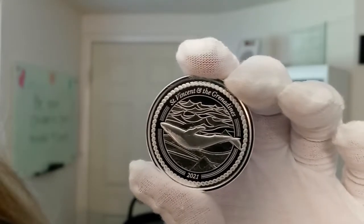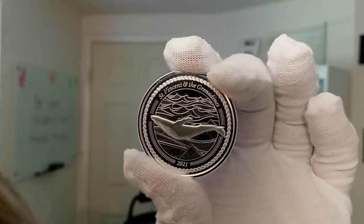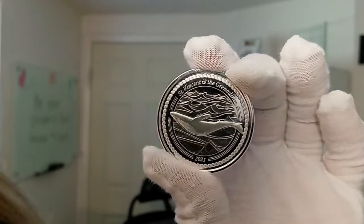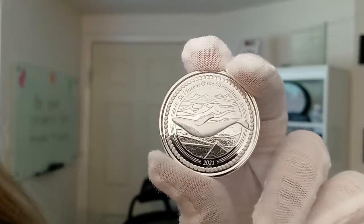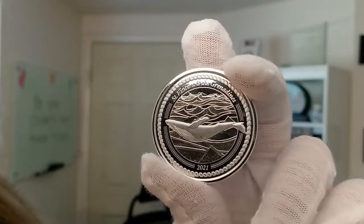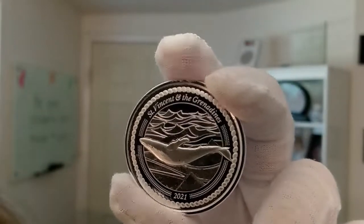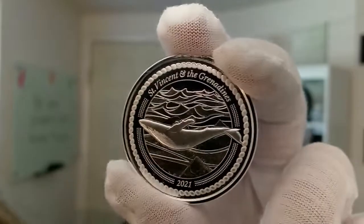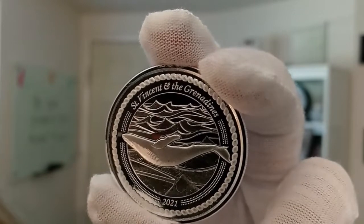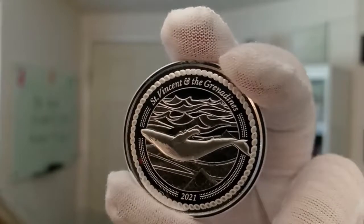This 1-ounce silver coin is issued by the island of St. Vincent and the Grenadines and is one of eight releases each year in this historically low mintage series, which began in 2018 by the EC8 program. EC8 stands for Eastern Caribbean 8. The program consists of four coins minted each year on behalf of each of the eight Caribbean island members that comprise the Eastern Caribbean Central Bank.